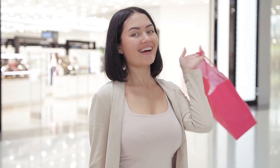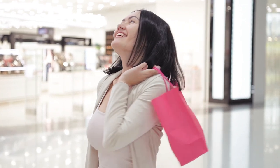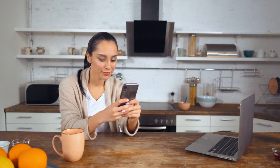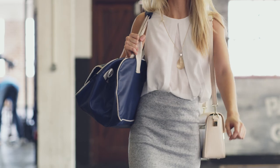Being fashionable doesn't mean you have to break the bank. Just keep searching to find the perfect purse for you. What do you think of this list? Do you have any other bags in mind that could fit this list? For more videos like this, if you want to add more designer bags to our list, comment down below and share your thoughts with us. Stay Fashionably Elegant!